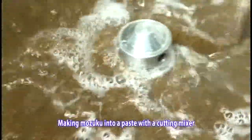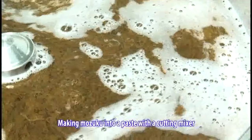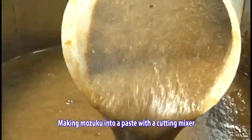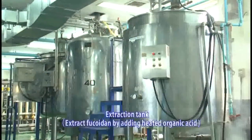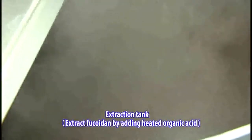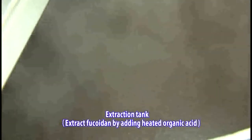A specialized mixer is used to create a paste from the thawed Mozuku in order to make Fucoidin extraction easier. The paste is then placed in the extraction tank where organic acid is added and Fucoidin is extracted at a high temperature.